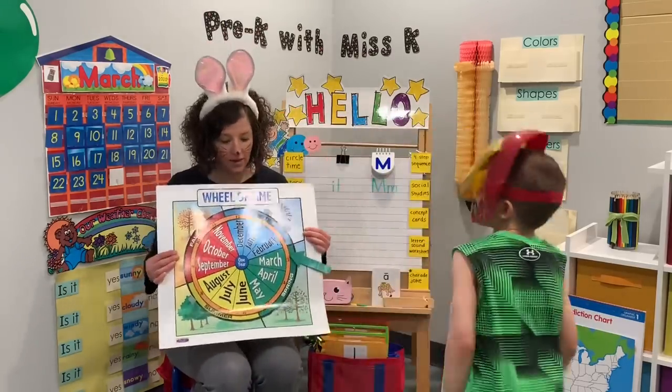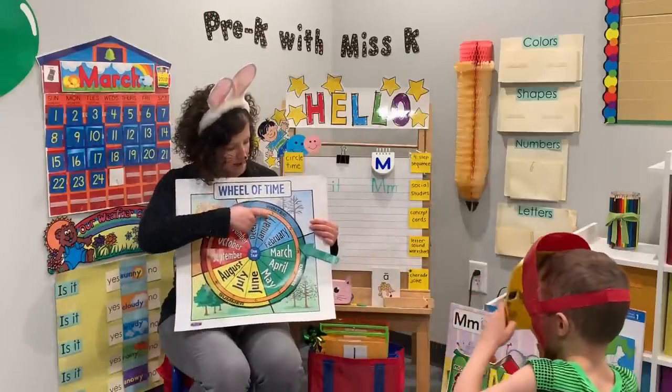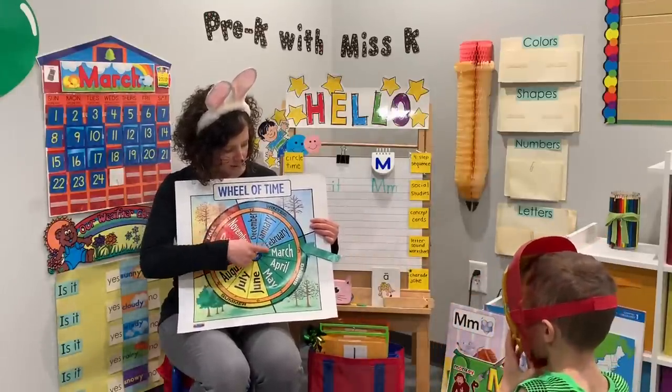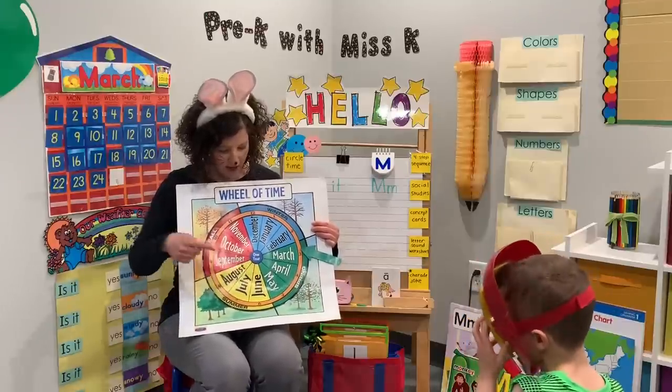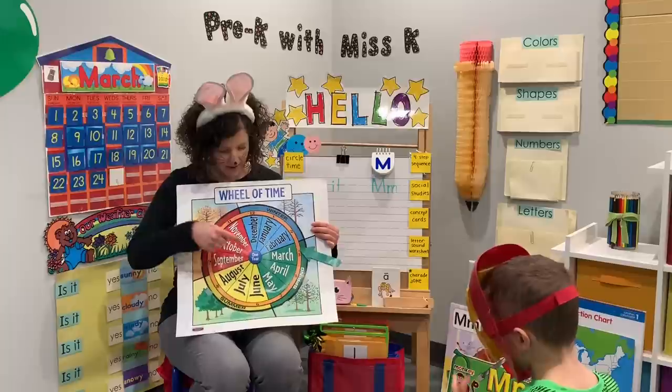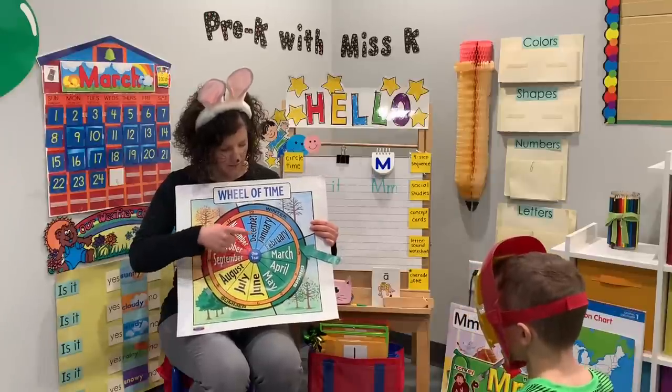We're gonna start with the calendar and the months of the year. Ready? January, February, March, April, May, June, July, August, September, October, November, December.